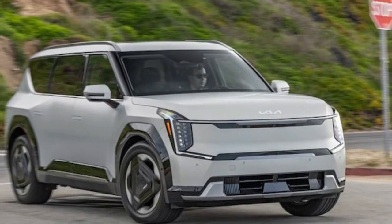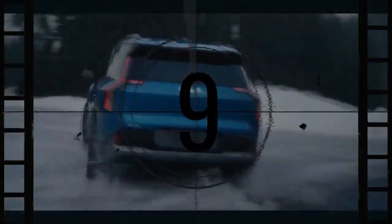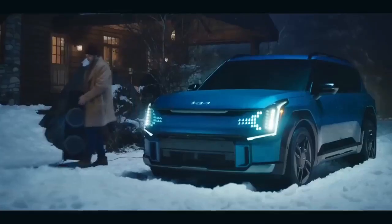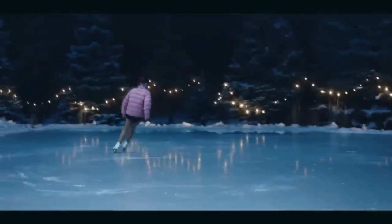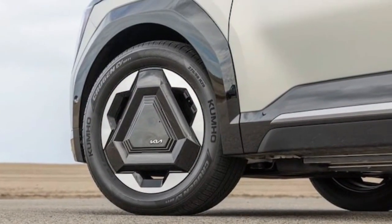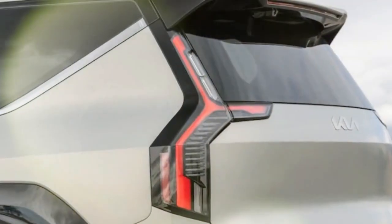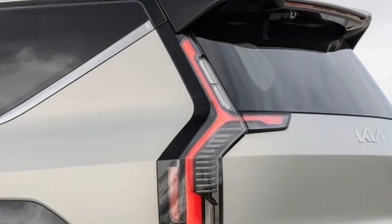Slightly less torque but equally nimble. The Kia EV9 GT Line reigns as the most potent variant, boasting 379 horsepower and 516 lb-ft of torque. In comparison, Land models deliver the same horsepower but shed 73 lb-ft, offering 443 in total. Nevertheless, the 2024 Kia EV9 Land still achieves a 0-60 time of 4.4 seconds and covers the quarter-mile in 13.2 seconds, crossing the line at 101.9 mph — impressive for a spacious, six-passenger, three-row SUV.